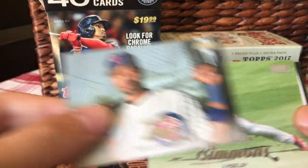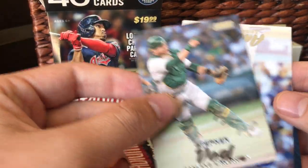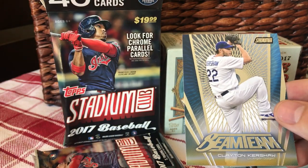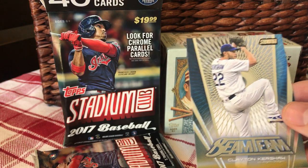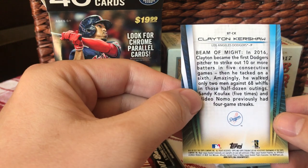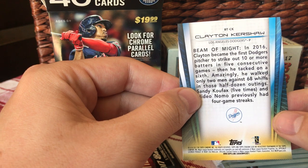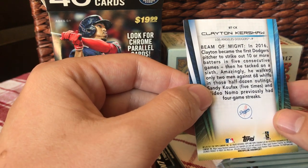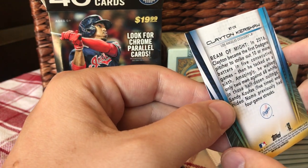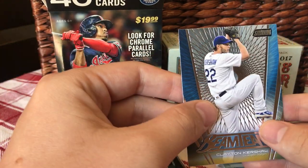Derek Lee, Anderton, Steven Vaughn, Arrieta, and a Beam Team for Clayton Kershaw. First Dodger pitcher to strike out ten or more batters in five consecutive games — then he did six — and only walked two people. Sixty-eight strikeouts in six games. That's crazy.